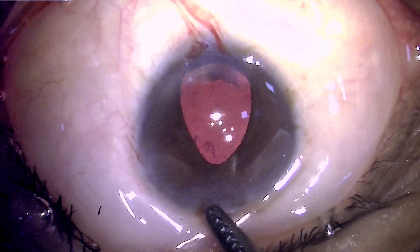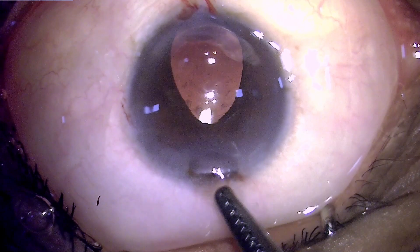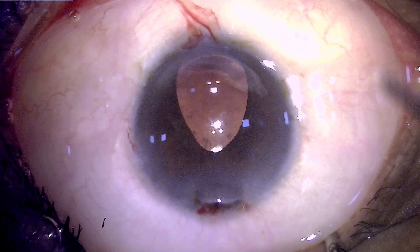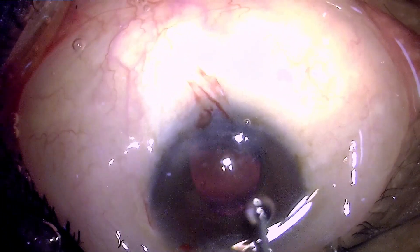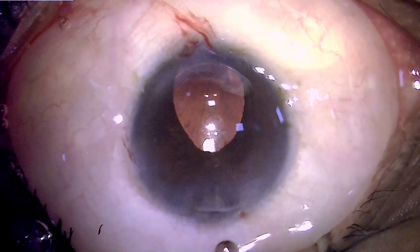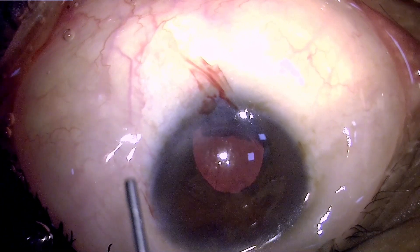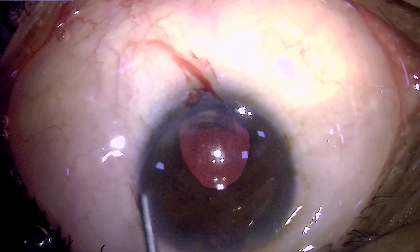A serrated forcep with a large surface and blunt end is used to redeposit the iris by burping the anterior chamber contents and pushing the iris tissue back. The patient is a little uncooperative, but by coaxing the patient to keep the eye in the desired direction, it was possible to manage.